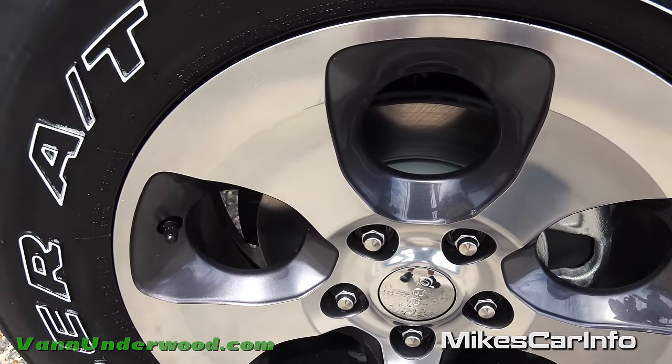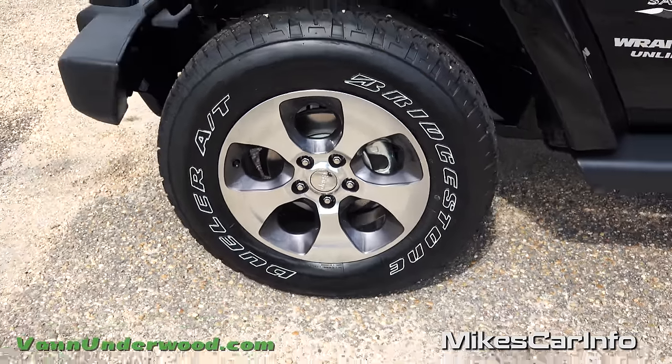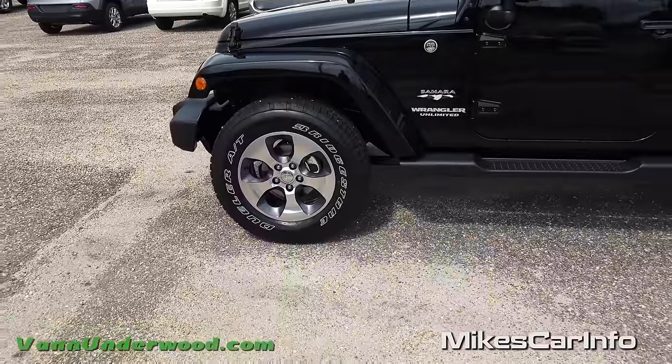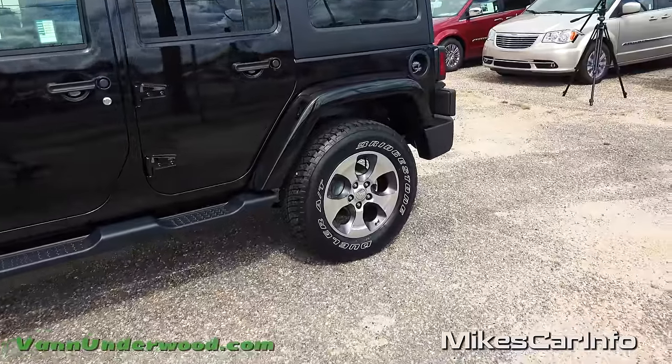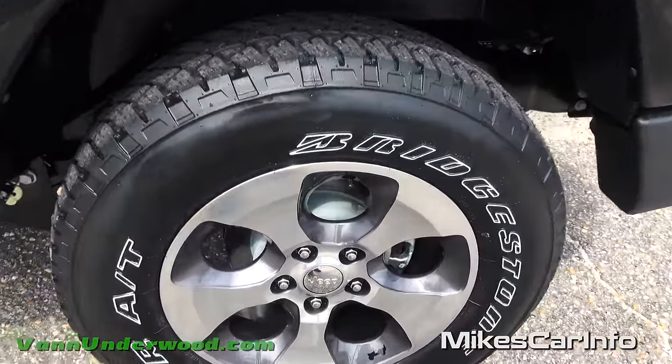The 18-inch aluminum wheels have a gray background kind of accenting the aluminum, and they have ventilated disc brakes here in the front. With the Sahara you have really awesome Bridgestone tires, and in the back you have non-ventilated, basically solid disc brakes.